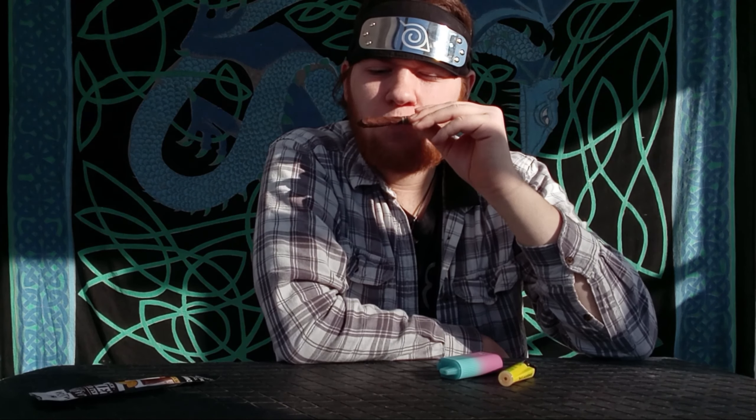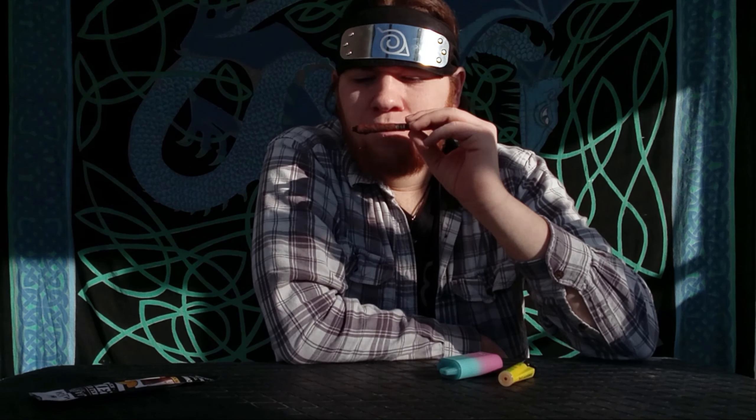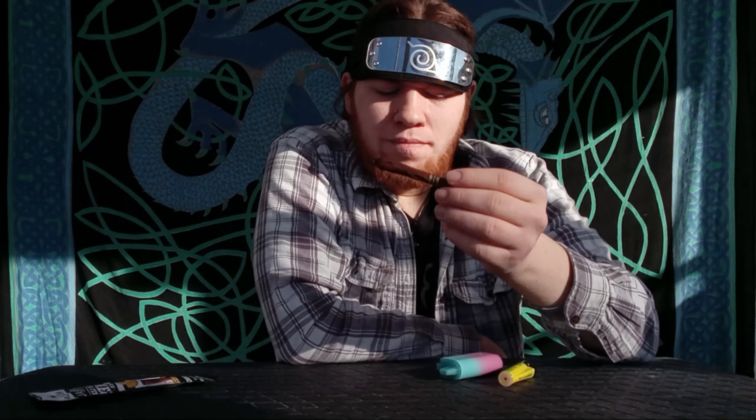I am smelling the bud through this, but it's got a nice sweet, almost a little salty, sort of like a chocolatey smell coming off of it. Not a bad smell by any means — it smells like a decent natural tobacco leaf. Let's go ahead and spark it up and see how it tastes.